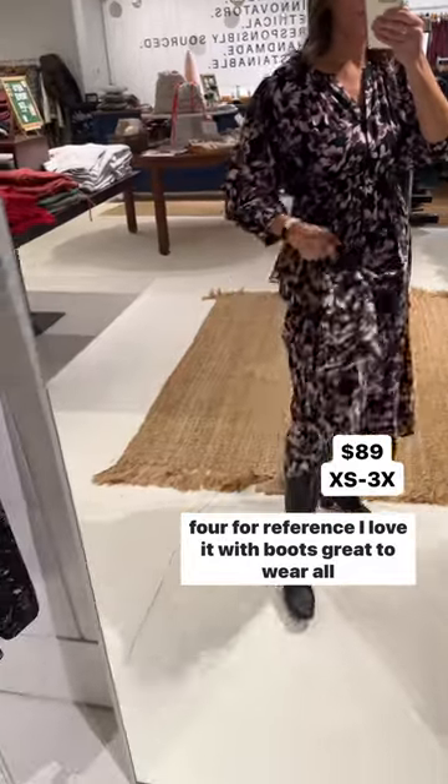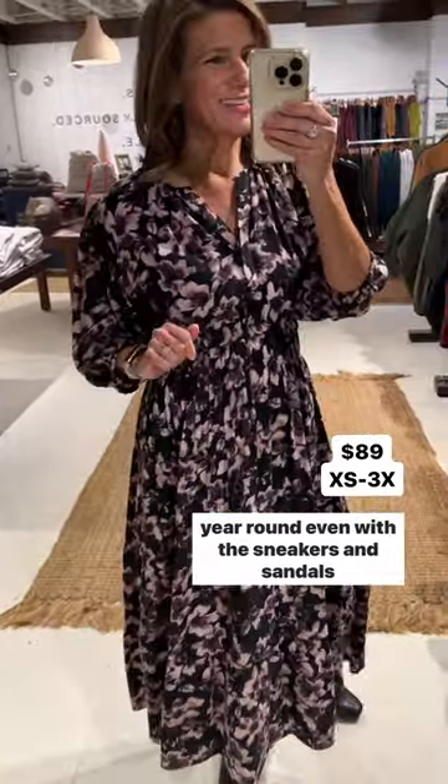You can machine wash it and air dry. I'm 5'4 for reference. I love it with boots — great to wear all year round, even with sneakers and sandals.